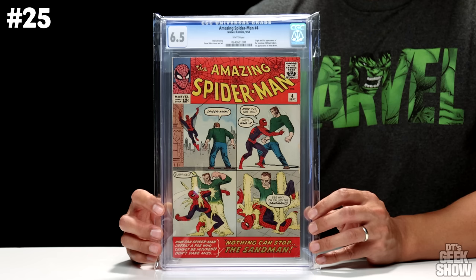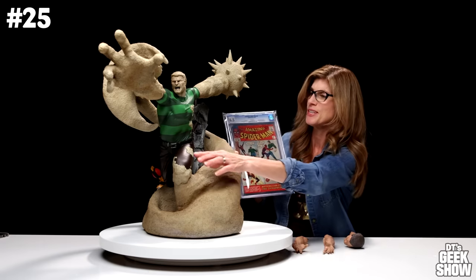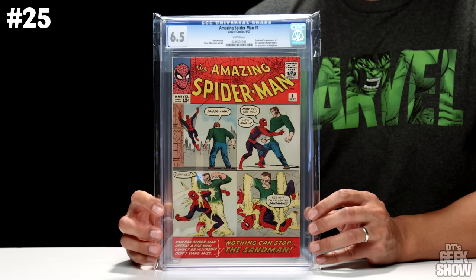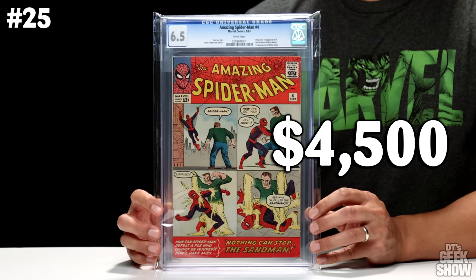To start it off, you guys know I'm a big Amazing Spider-Man collector. Coming in at number 25 is Amazing Spider-Man number 4. This came out in September of 1963. It features the first appearance of the Sandman and also of Betty Brant. We've got this cool four-panel cover where the Sandman is demonstrating his powers against Spider-Man. This one was graded at a 6.5 with white pages, and the current value is $4,500.